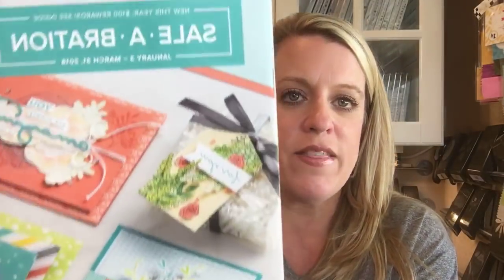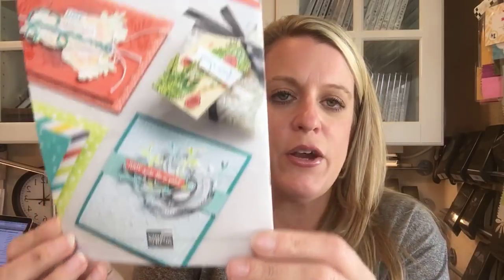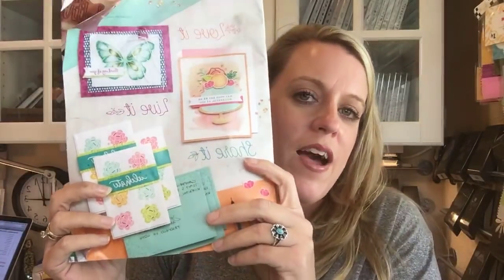Celebration is January, February, and March — the three months when Stampin' Up! has a separate catalog of free things that you get with your purchase. Here's that catalog, which will also be available January 3rd. There are things in here that are free with a $50 purchase, and some things that are free with a $100 purchase, so it's a little bit different this year.